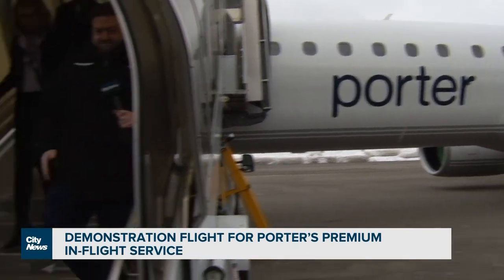So what did I think? Well, it was very comfortable. The seat was nice, the service was good, and the food was tasty. The question is will passengers be willing to come here to Pearson Airport to try out the Porter Jet experience? The first flight takes to the air February 1st. At Pearson Airport, Richard Southern, City News.